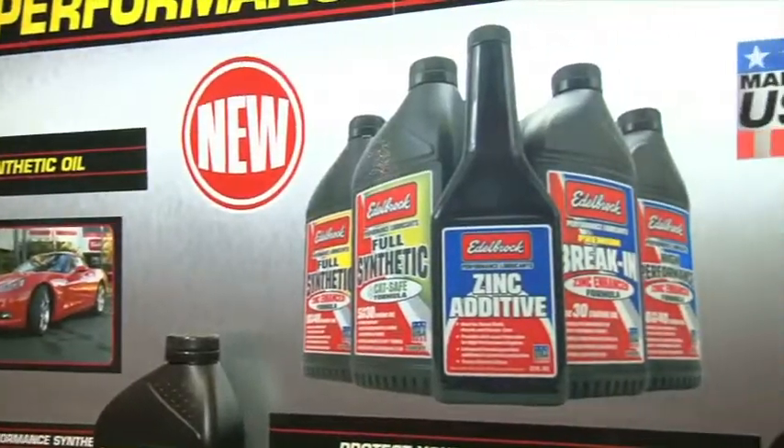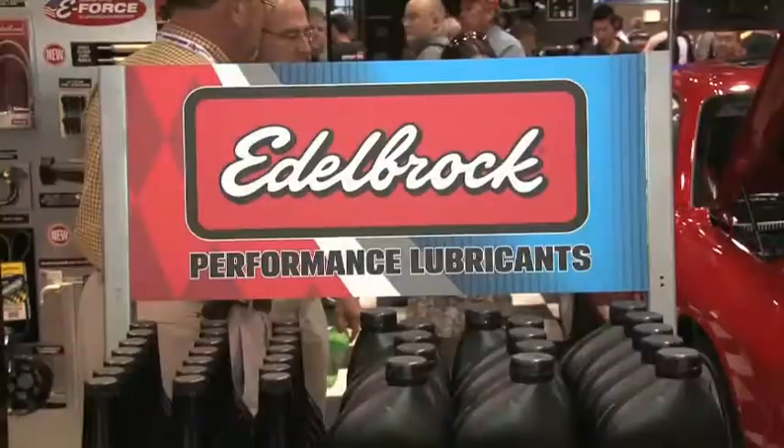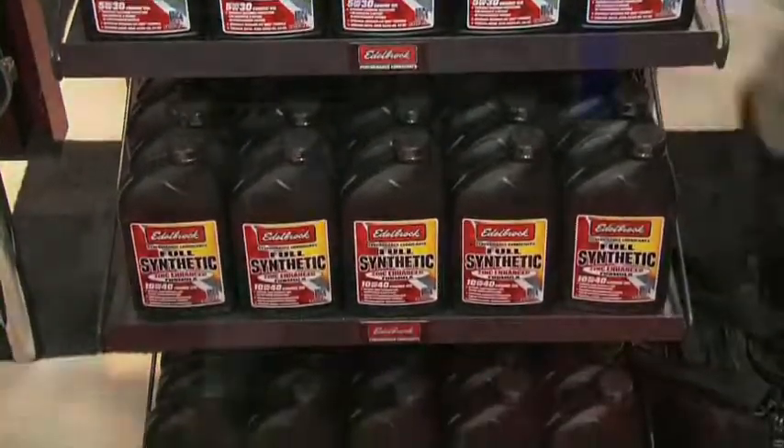You guys really put your money where your mouth is, because when you sell a crate engine from Edelbrock you sell it with the oil. Absolutely. The critical start-up and break-in of the motor is essential — you have to have the right protection, especially the first time that motor cranks over — so we're actually supplying that oil with the engine.